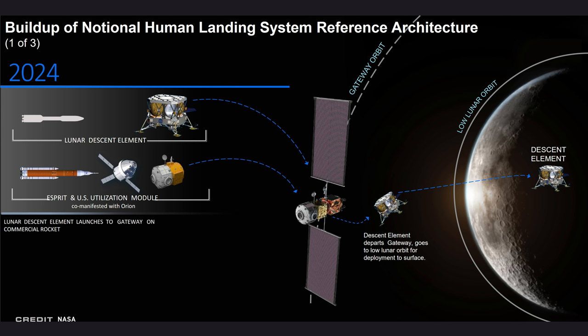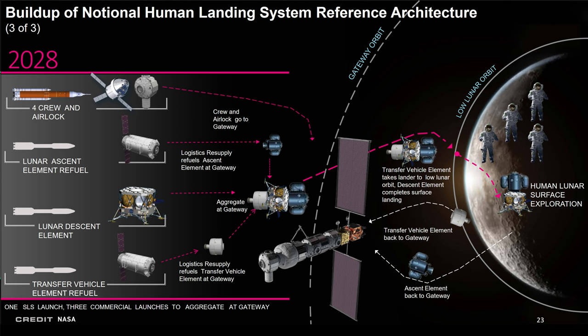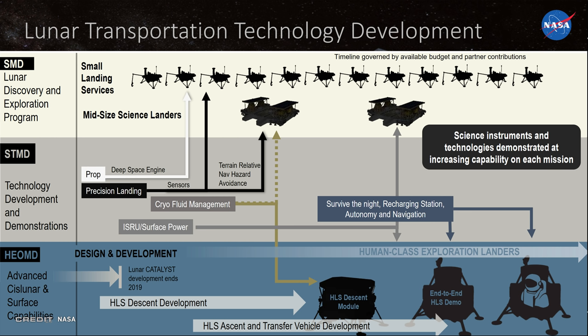NASA hopes to begin tests of a descent stage by 2024, uncrewed tests of a full system by 2026, and astronauts on the moon again by 2028 at the latest. In the near term, NASA is seeking to fly payloads on commercial lunar landers before the end of this year, accelerating its commercial lunar payload services program. In November, the agency awarded contracts to nine companies, making them eligible to compete for future task orders to deliver payloads.